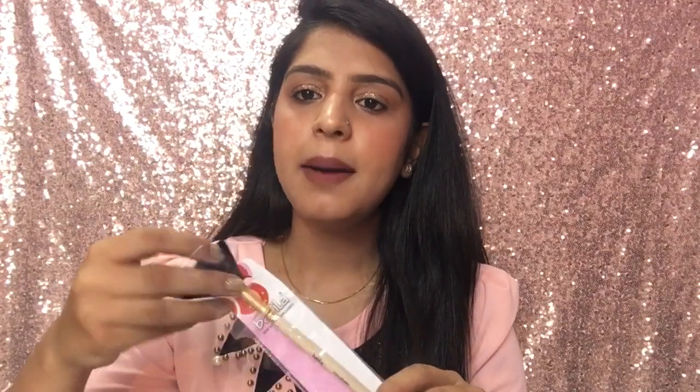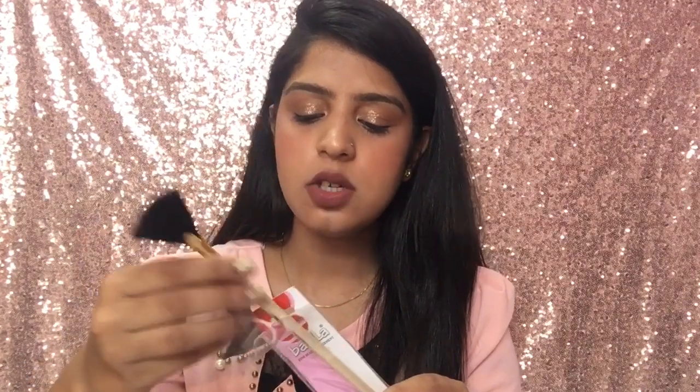My next purchase is this Babila fan brush from Nykaa. I wasn't happy with my old fan brush, and while I know this is also not a top-quality fan brush, I wanted to give it a try. The price was 110 rupees. I haven't used this one yet — when I make a makeup video, I will definitely use it and give my review in that video.